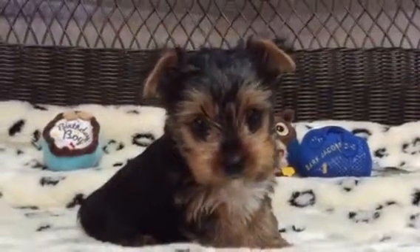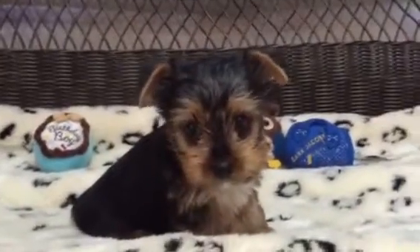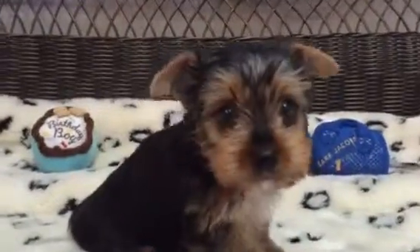How adorable is this little guy? This is our sweet little Yorkie. This is a little boy and he is just too cute for words.